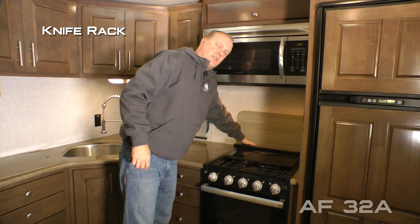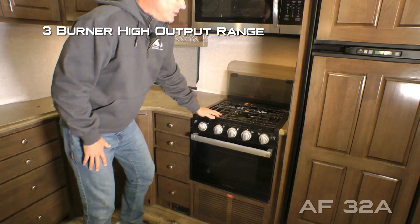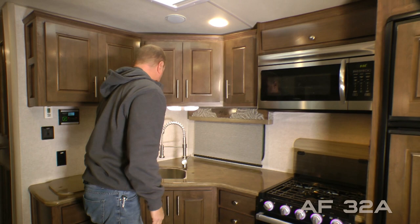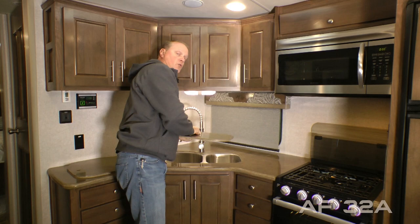To the rear, a folding glass range cover, free-burner high output range with LED backlit knobs and look-in window, large view window, in-counter trash chute, and solid surface countertops. High-rise brushed nickel kitchen faucet, removable sink lids with deep double bowl stainless steel undermounted sinks.